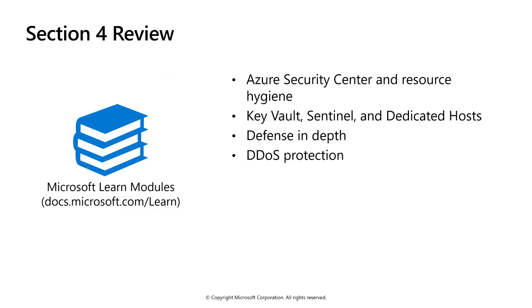That's the end of Section 4, describing general security and network features. Key takeaways: Azure Security Center is a unified infrastructure security management system providing advanced threat protection across hybrid workloads. Key Vault is used to store application secrets. Azure Sentinel is a unified SIEM and SOAR tool. Dedicated Hosts may be used if you need dedicated physical hardware within Azure data centers. Defense in depth is the security posture design used by Azure. Azure provides out-of-the-box DDoS protection to ensure network resources are not overwhelmed.